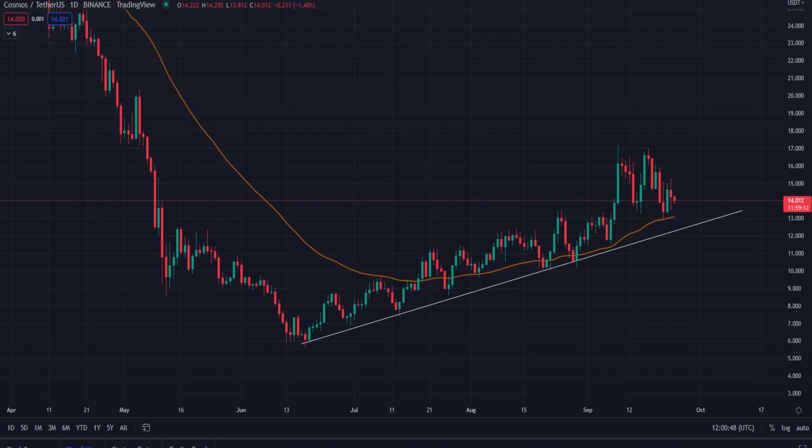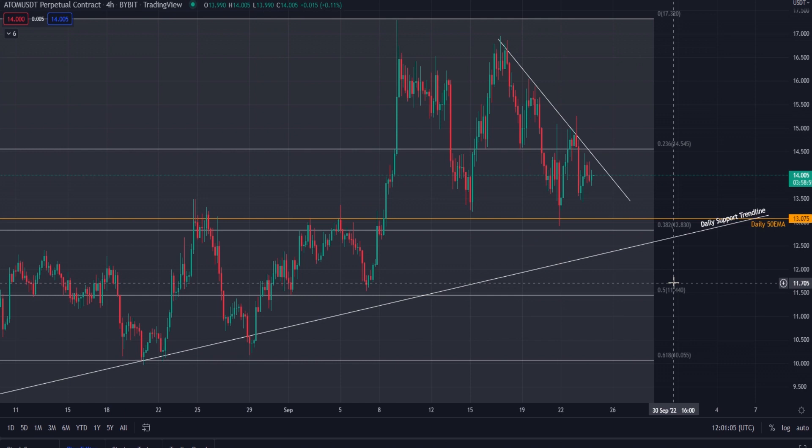Kind of perfect moves every time. We can also see that more recently over the last month we've been respecting the EMA 50 — the brown line — where we saw a bounce the other day. Looking at the four-hour chart now, I've marked in the level of the daily EMA 50 where it currently is.